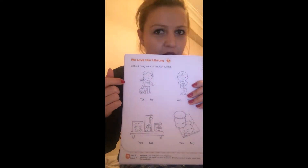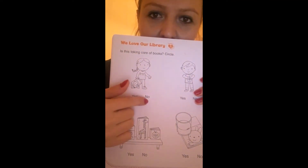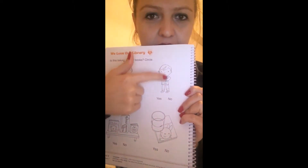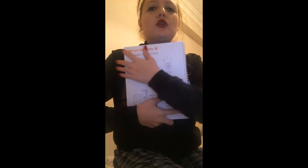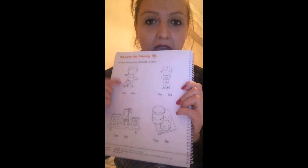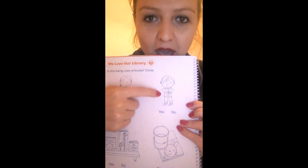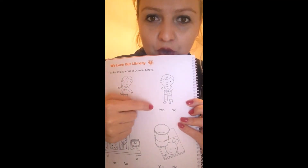No, she is not taking good care of the book. So circle no. What about this picture? Is this boy taking good care of the book? He is holding the book, he likes his book very much, and he is not putting the book on the floor — he is holding the book tightly. So, yes, he is taking good care of the book. Circle yes.